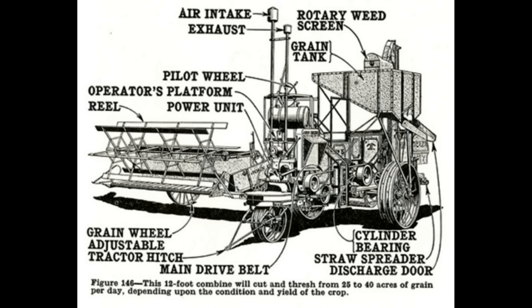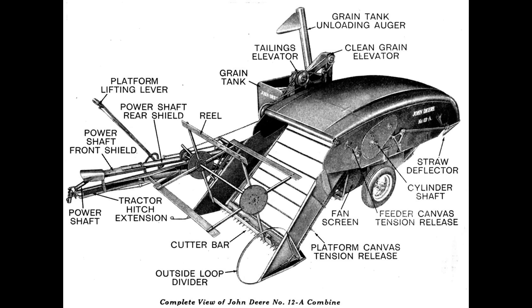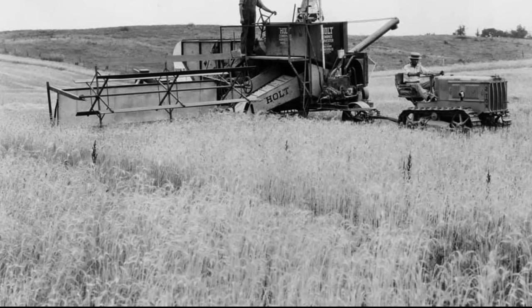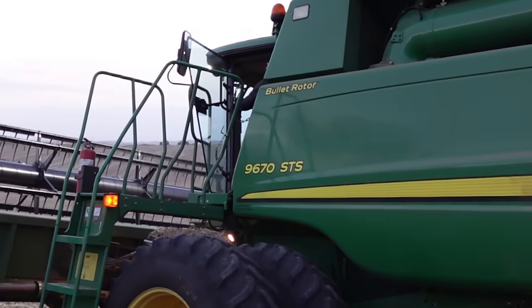Everything from 1928 up until the 40s. We'll be covering the famous ones, such as the number 2 as well as the 12A. We will also dive in and check out some of the more unknown and more rare combines. This will be the first video in this series as we'll be covering harvesters all the way up to present day, so stay tuned.